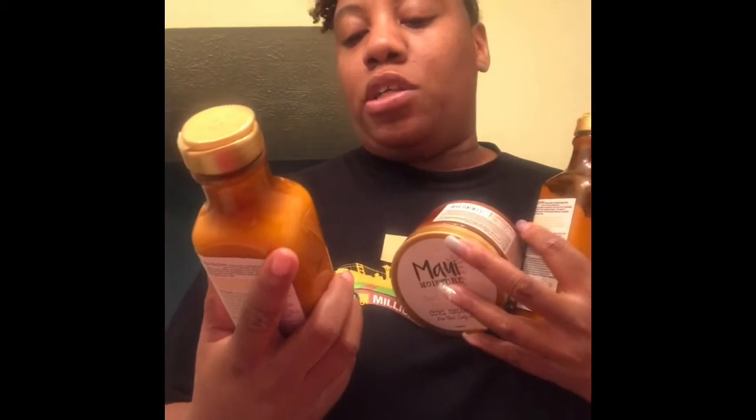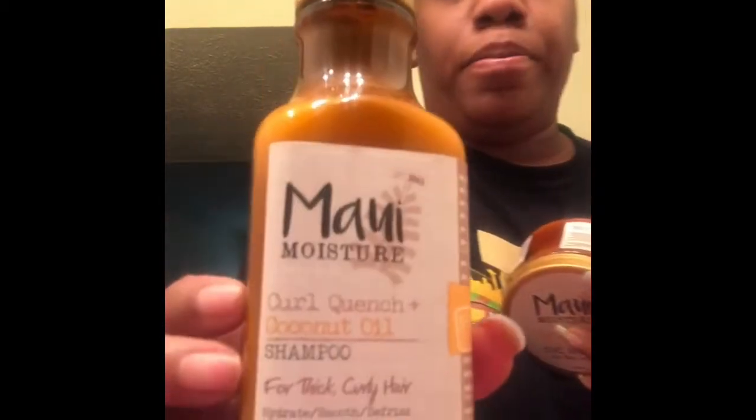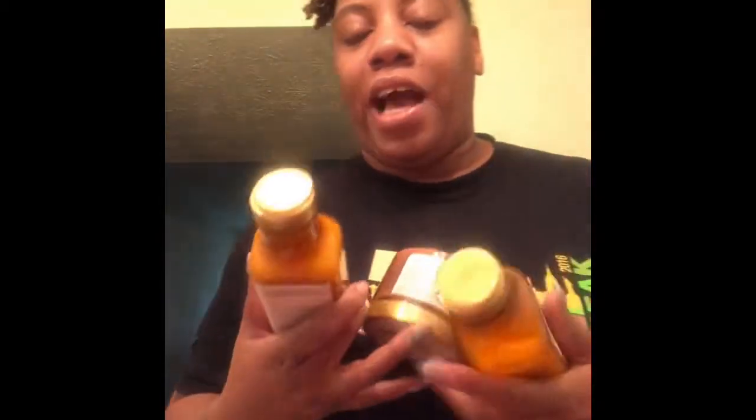Hello everyone, this is going to be a quick review video of the Maui Moisture products. This is the Curl Quench and Coconut Oil line. I received these items in my curl box, and I just wanted to do a quick review of the items.